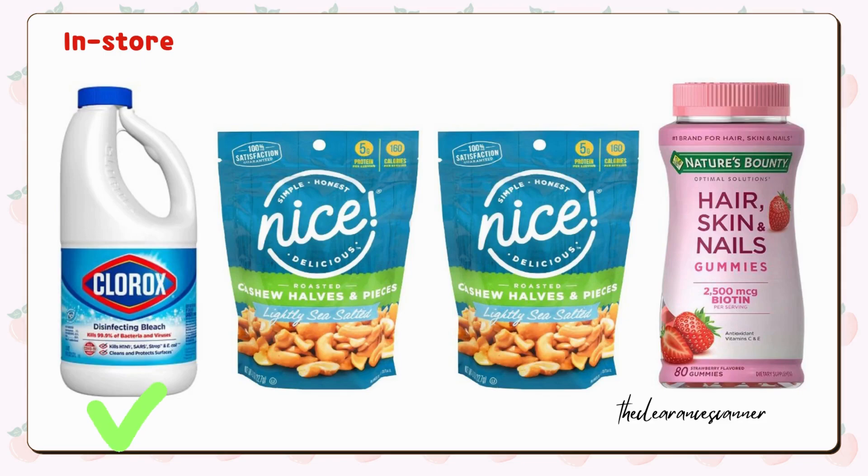The first scenario is for in-store purchases only, using the Spend $30 on healthy summer products and earn $10 in cash rewards digital booster. Here's what you need to do: grab 4 bottles of Clorox bleach for $8, get 2 nice roasted cashews for $4.99 each — which are part of the buy one get one free deal this week — and take advantage of the BOGO free offer on Nature's Bounty Hair Skin Nails Gummies, grabbing 2 bottles priced at $7.49 online. Please note that in-store prices may differ; in-store they are priced at $9.49 each.